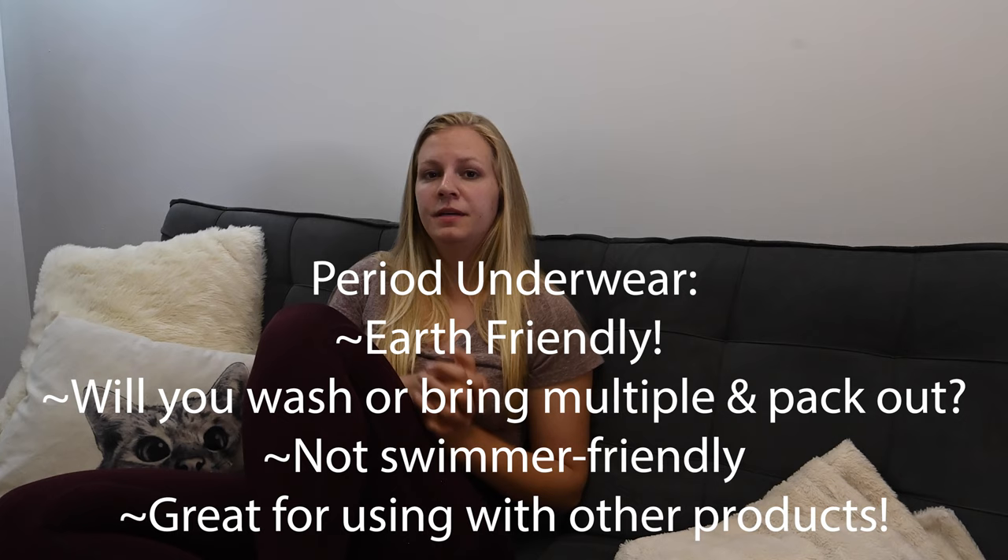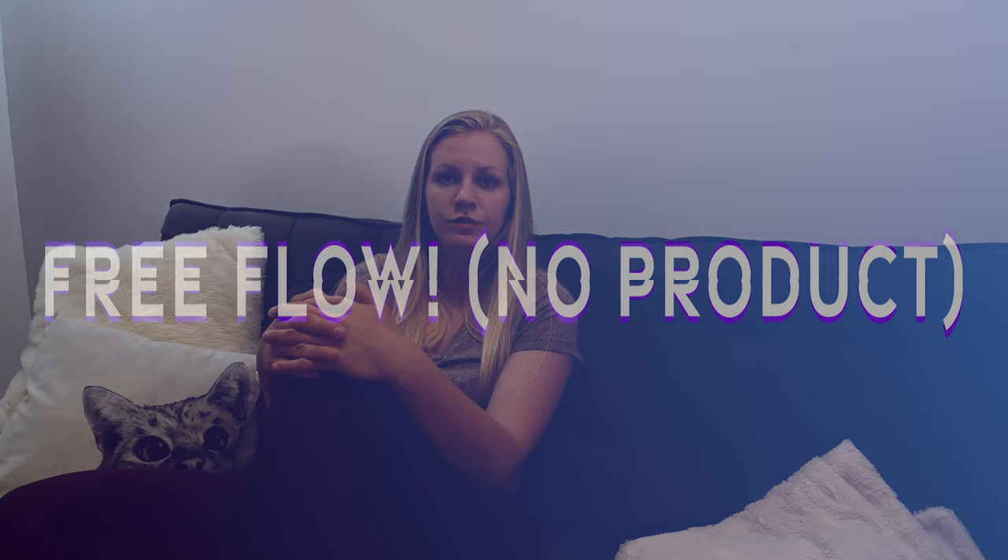Period underwear are awesome to pair with another option — for example, if you use tampons or a menstrual cup, period underwear can be great if you have a heavy flow for a little bit of extra protection. There's also the option to not use any product at all. Some people, especially recently, it's been more and more popular to free flow — to just let your body naturally flow. Many women find this to be empowering. If it's not for you, don't do it. If it is, why not? Just choose what's best for your own body and situation.